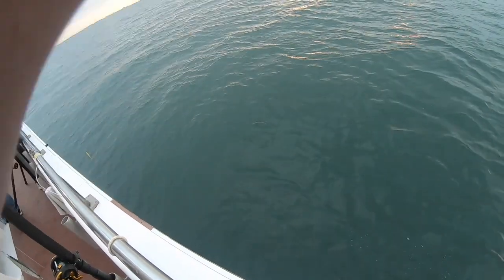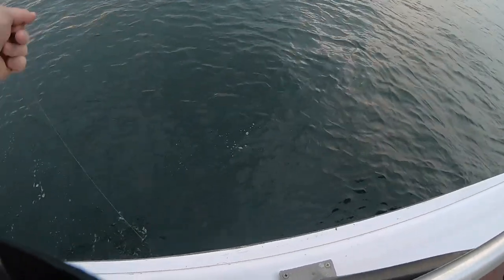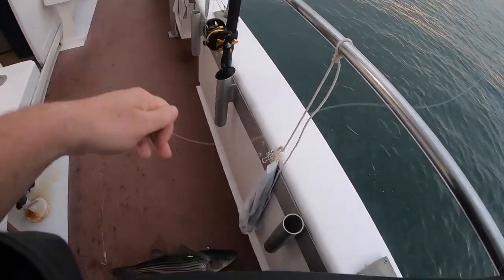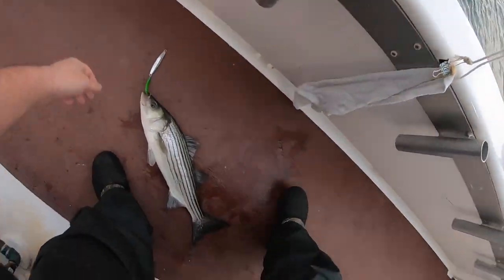Captain put us on a nice pile of fish right away. I'm on here with a nice striped bass. These little guys, they fight pretty hard. For a small fish, they got a lot of muscle behind them. I want to get him off the hook and into the water so I can get my line back out there. They're catching fish all over the boat right now.